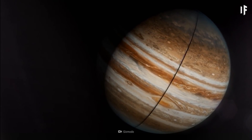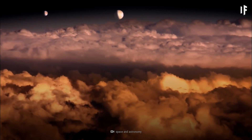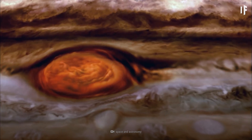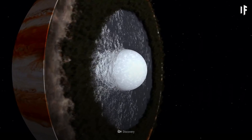Jupiter has dense layers of gas consisting of 90% hydrogen, 10% helium, and a few traces of ammonia, sulfur, methane, and water vapor. It has an extended dilute core made up of rocky material, ice, hydrogen, and helium.